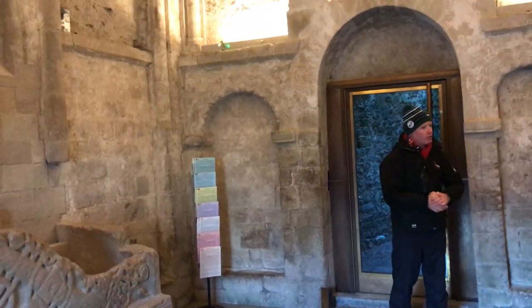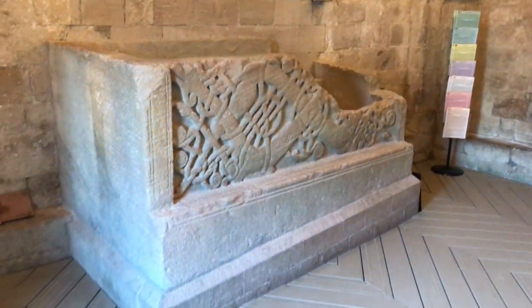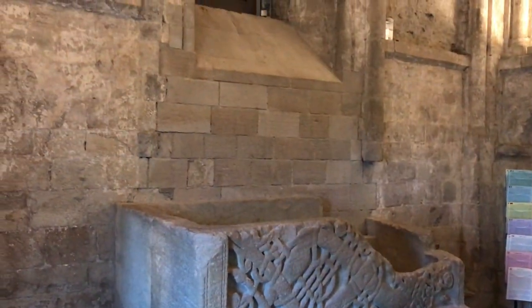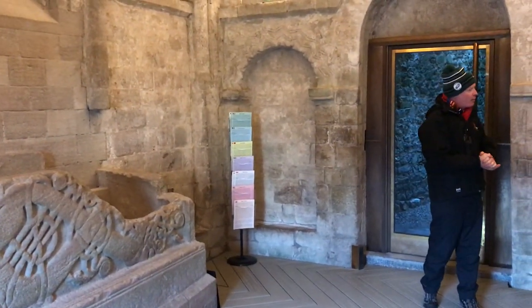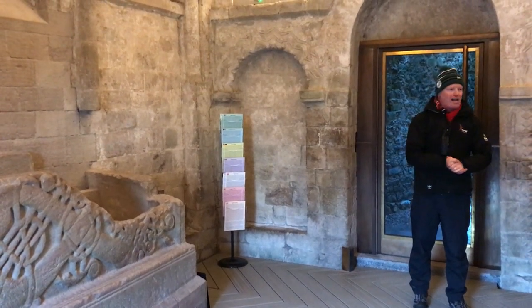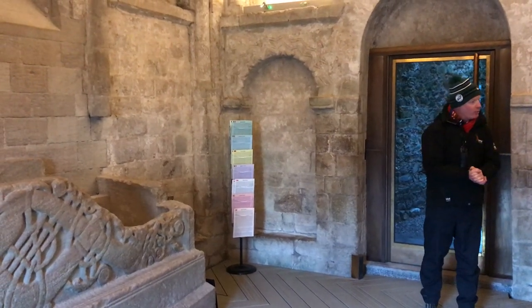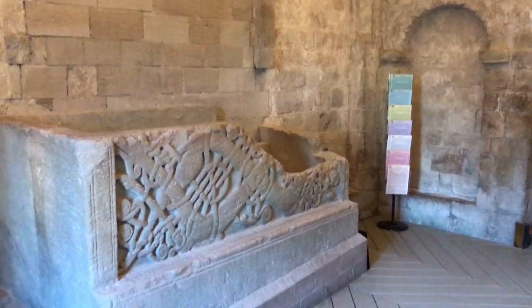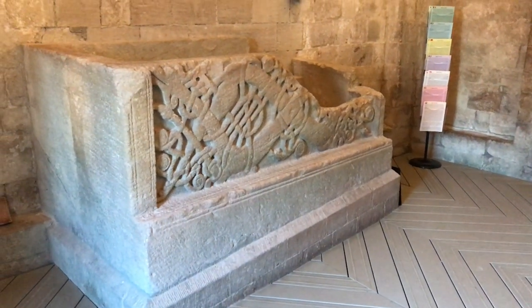This style is called Hiberno-Norse art. Hibernia was the Roman name for Ireland — the Romans never really came here but they did trade with us, exchanging wine and olive oil for timber and hides. England was called Britannia, Wales Cambria, Scotland Caledonia. The Norse element links to Viking-era Norway — there are churches in a place called Aarnes in Norway with the same style of intertwining beasts.